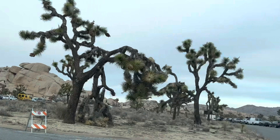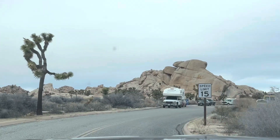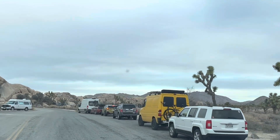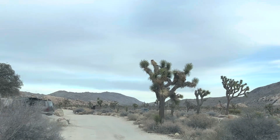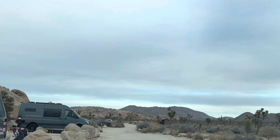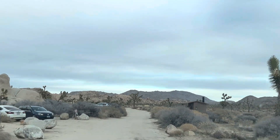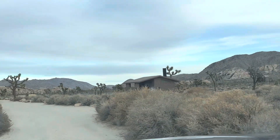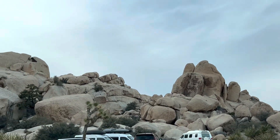Campground number two is Hidden Valley. No vehicle combination over 25 feet, and there's a 14-day limit. It's very popular with climbers — you can actually park and camp at the base of the boulders, which is kind of nice. You're not putting a big RV in here, just to note the pros and cons. You're right up against these boulders, they do have bathrooms, and the boulders are really the cool part of this campground.